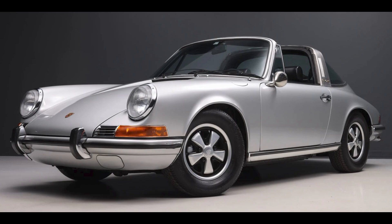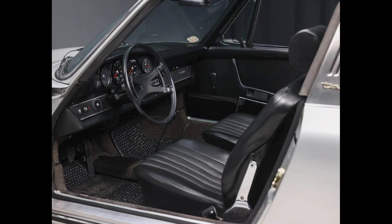A silver 1971 911E Targa, presented by a great seller, sold for $125,000. With a Roth Sport engine rebuild and repaint in its history, this is a mostly quality car. A bit of a funky repair in one spot — this was a fair sale price.